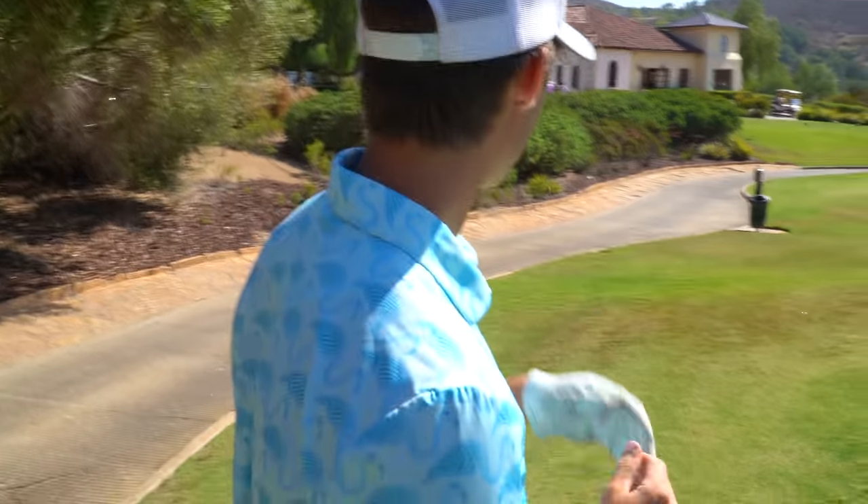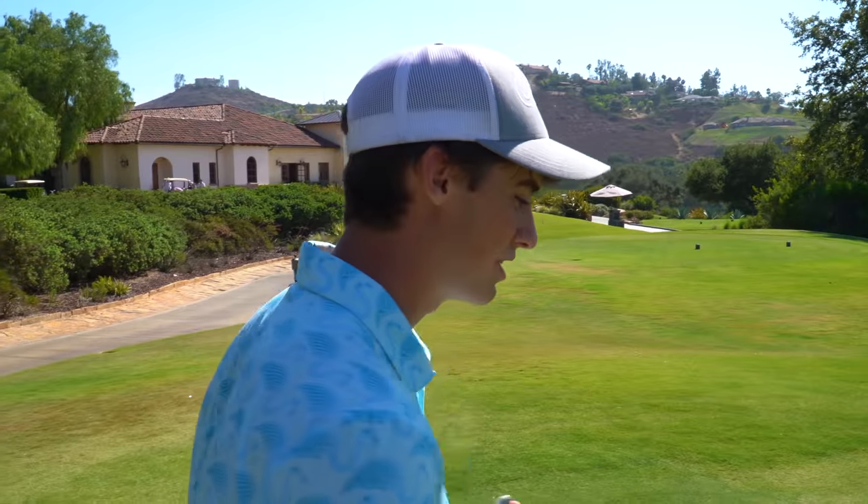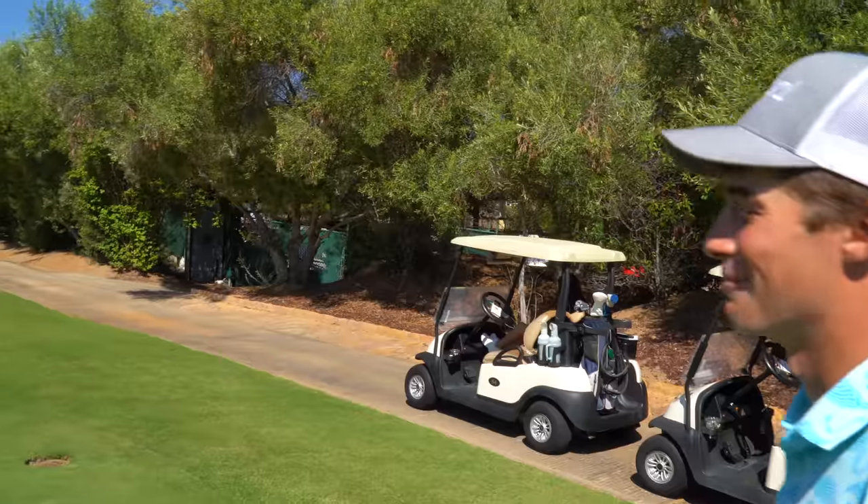Format for today: I'm going to be playing from the tips, Claire's going to be playing the whites which is two up from the tips. Straight up, no strokes, match play, nine holes. It's about 332 from here for her. She gave me a tip on the range on how to improve my putting, so we're going to use it today — I'm going to be dialed in.